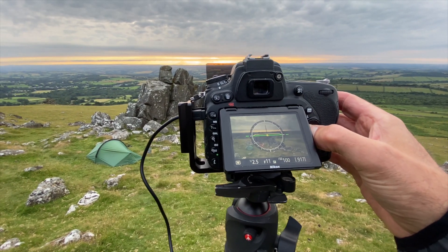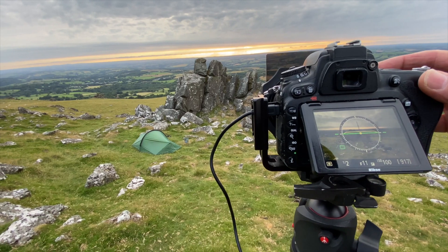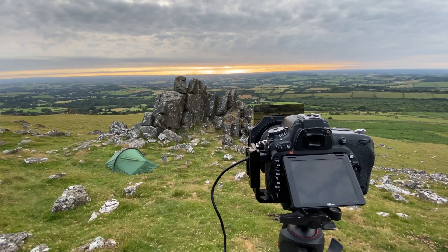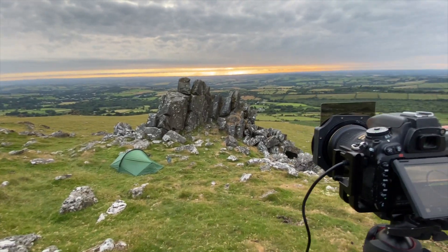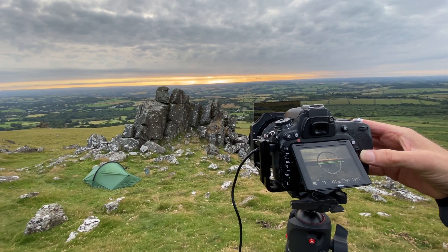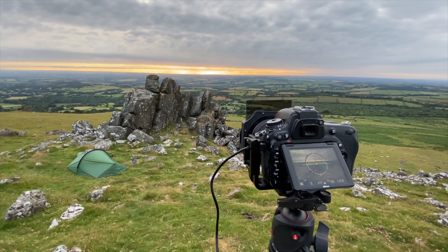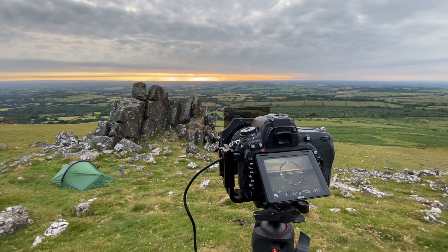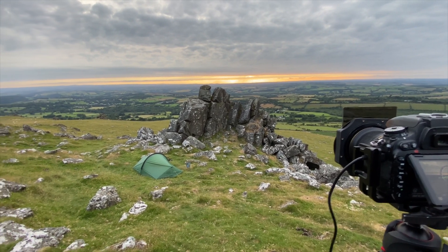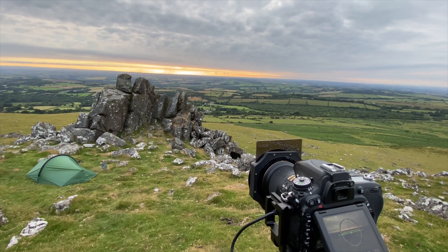Focus point just on my tent in the foreground — going to give it a little bit more light now. All right, taking the first shot. I wish I had a touchscreen on this. Refocusing on the rocks here and firing. Let's do one at infinity as well — focusing a long way away, refocus and release.